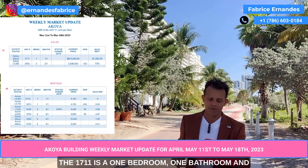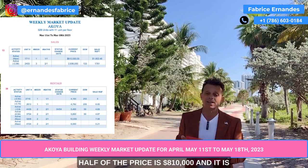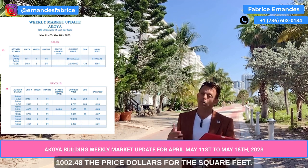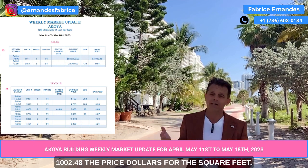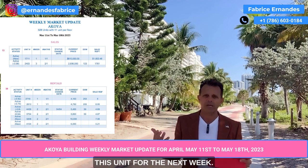Unit 1711 is a one bedroom, one and a half bathroom. The price is $810,000, which is $1,248 per square foot. We will see what happens with this unit next week.